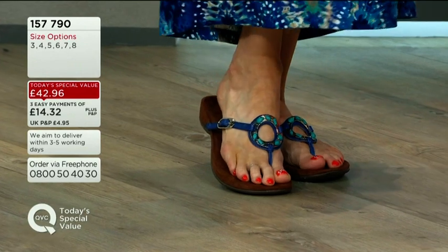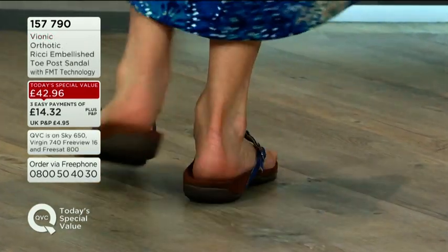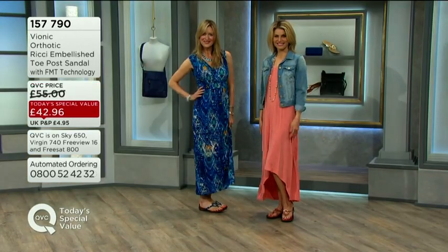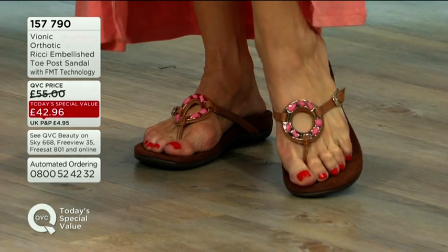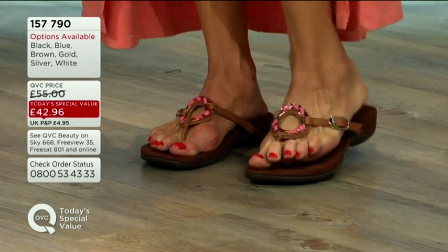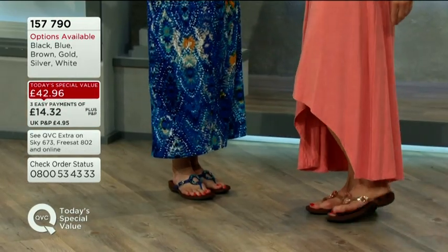I always talk about my feet on QVC. Being an ex-dancer, they're not the easiest feet in the world — they've been through it in all the dancing shoes, point work in ballet and all of that. So I'm quite fussy about what I put on my feet, and these are incredibly comfortable.